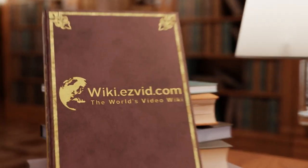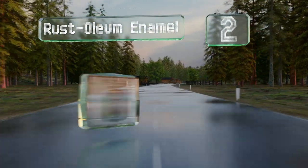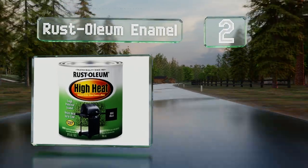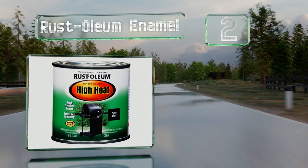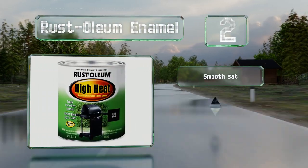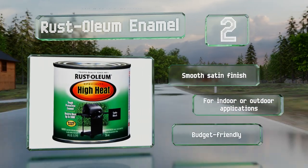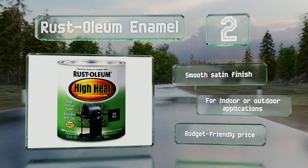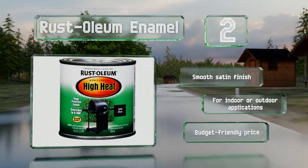At number two, a quick-drying formula, Rustoleum Enamel offers impressive durability and color retention when used on grills, wood-burning stoves, radiators, engines, and other metal items. It's sold in quarts, pints, or gallons, as well as a 12-ounce spray can. It has a smooth satin finish and is suitable for indoor and outdoor applications. It comes in at a budget-friendly price.